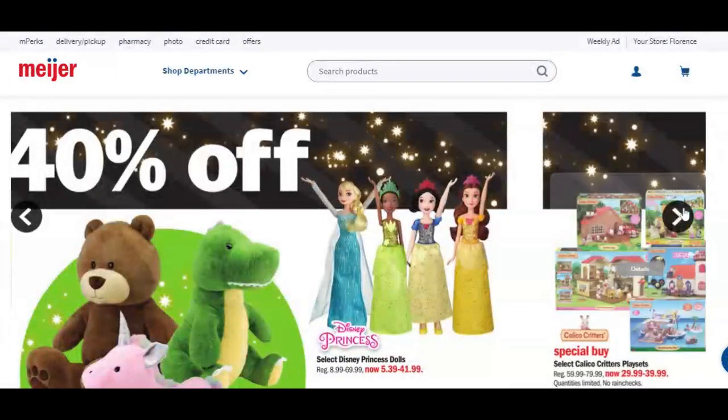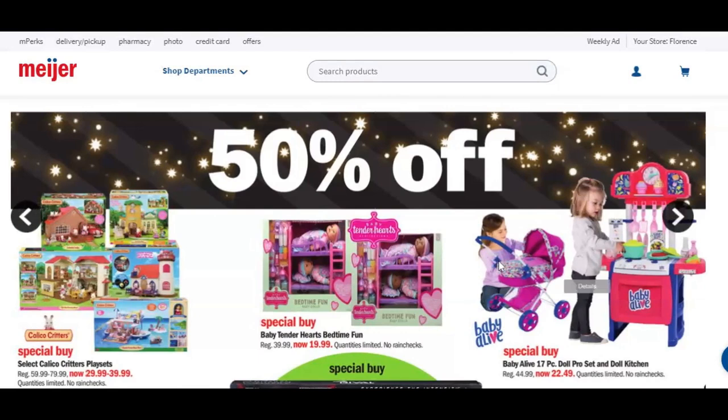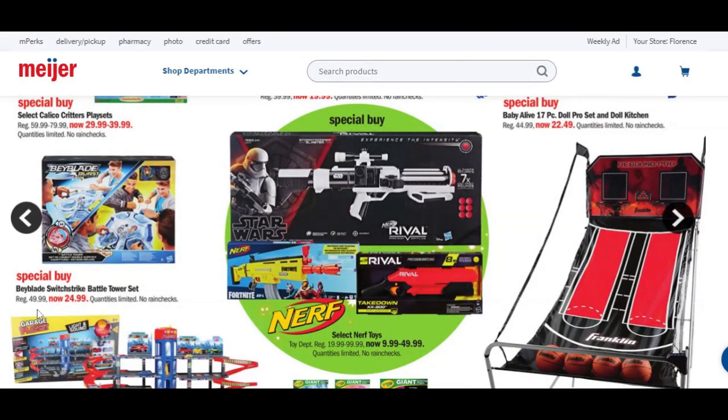These are going to be 50% off. Calico Critter Play Sets are going to be anywhere from $30 to $40, normally priced $60 to $80. Baby Tender Hearts Bedtime Fun is normally $40, now $20. Baby Alive 17-piece Doll Pro Set and Doll Kitchen regularly priced $44.99 now on sale for $22.49. Beyblades are normally $50, so you're going to get them for about $25. Select Nerf Toys anywhere from $20 to $100 are now going to be $10 to $50.